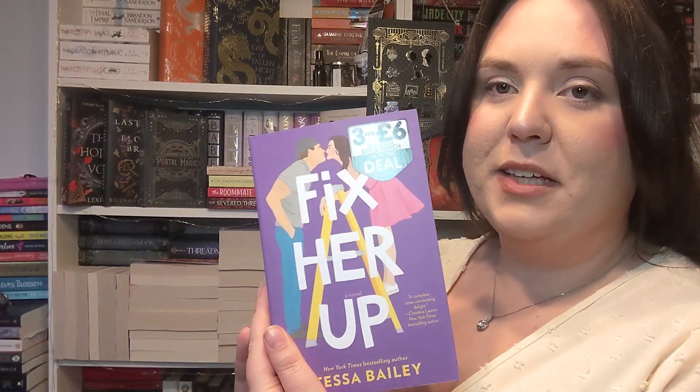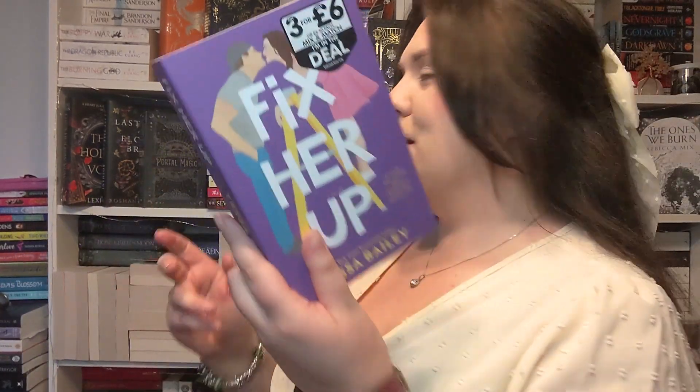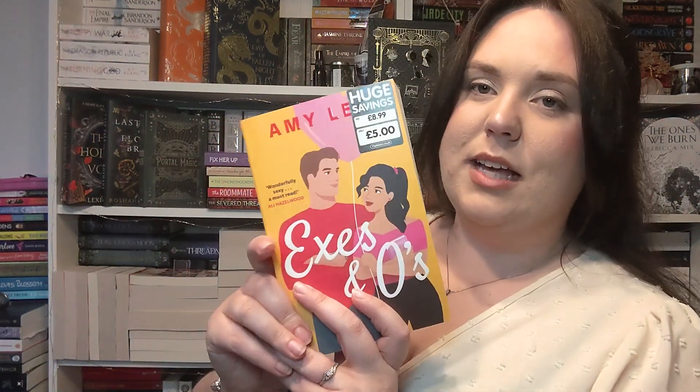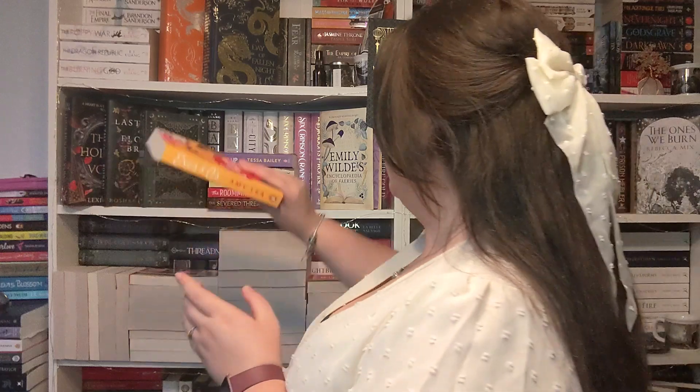There are three Tessa Bailey books — three for six pounds at The Works, so I picked all three. I got Fix Her Up, Tools of Engagement, and Love Her or Lose Her. I also got Xs and Os by Amy Lee, and I have the second one in there somewhere as well. Just popular romance novels.